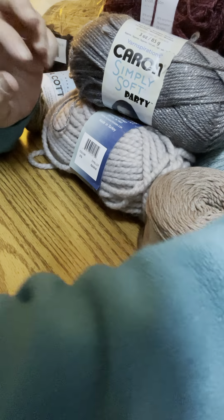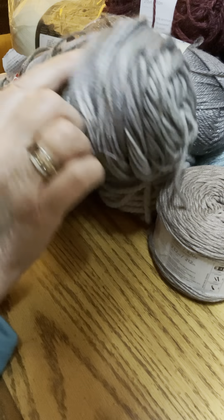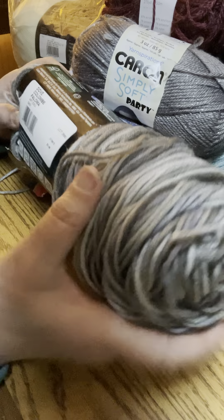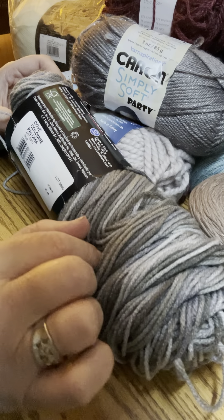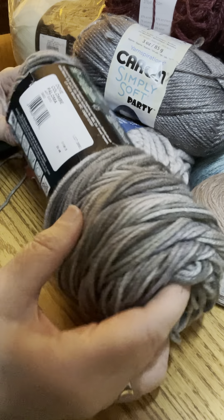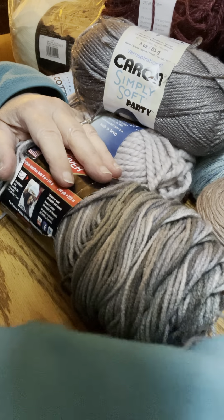This is what I call a variegated yarn — it's Red Heart and it's multi-colored in all shades of gray. This is called Dove. I've used it for scarves, hats, and I've actually used it for afghans — specifically a granny square using the different shades of gray and then using black to go around it. I really love this yarn.